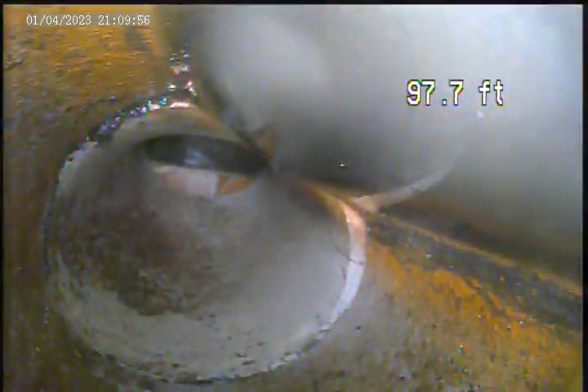Right next to the main. So we've got a collapsed tap right next to the main here. There's some intrusion.